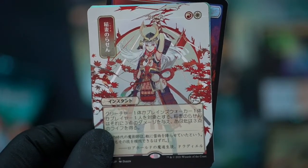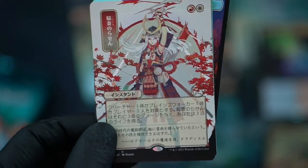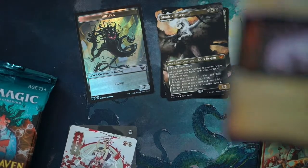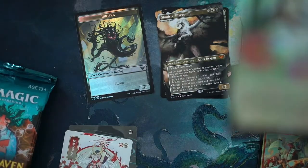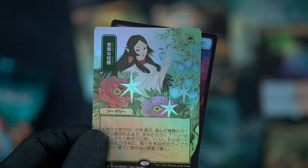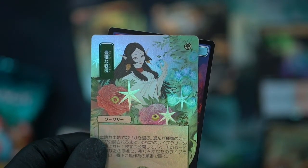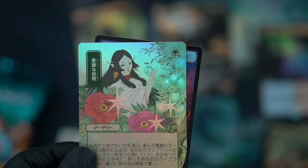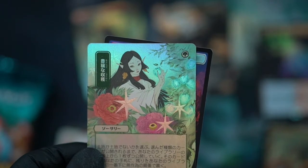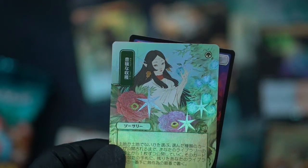Lightning Helix — okay, cool. I like this card, super anime-y. We got another Divine Gambit — this time it is foil, in the same pack. And we have... Abundant Harvest, foil full art, and the Spear token.